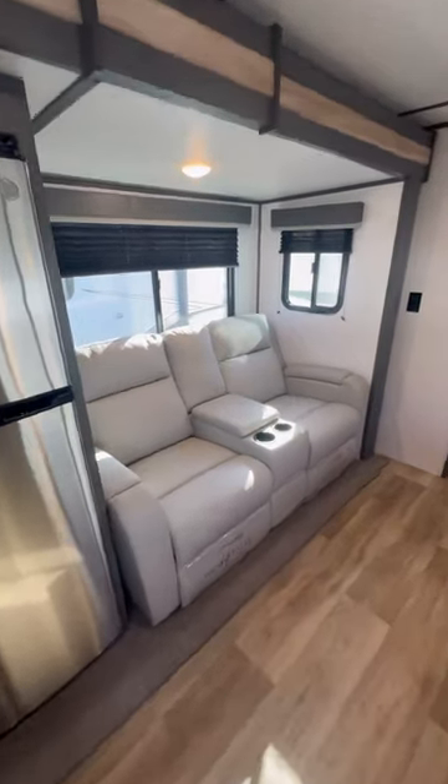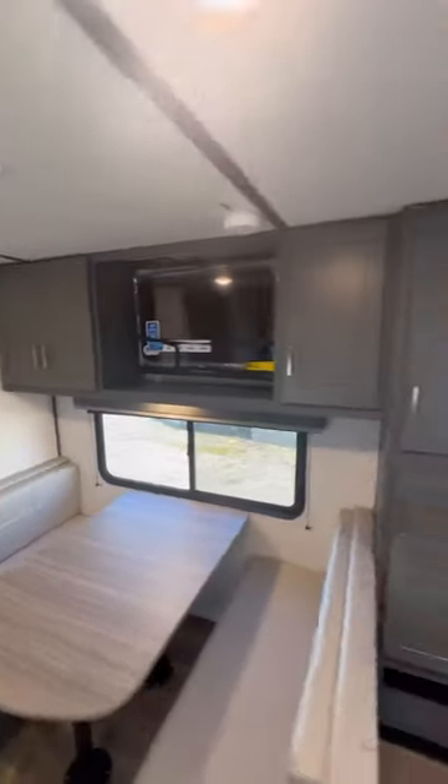In the living space you get these theater reclining seats directly across from this entertainment center, as well as all this additional storage and a spot to put your shoes.